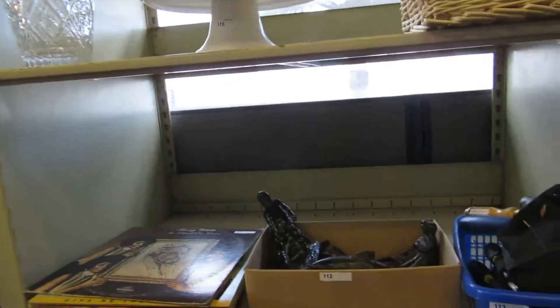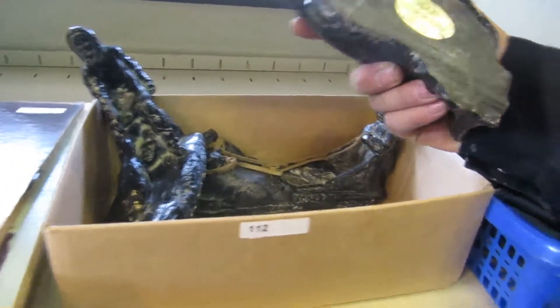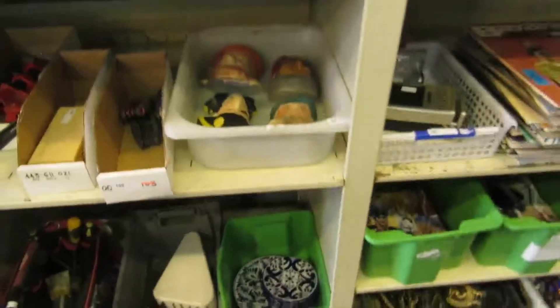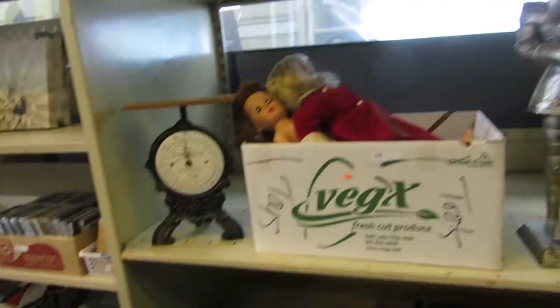Crystal vase — and I don't know if that's actually handcrafted, so we'll see what it is. We've got some tools, knives, an old vintage scale bread maker, dolls, tool sets, candles. We even have a knight, dolls, a little scale. What the hell is that?